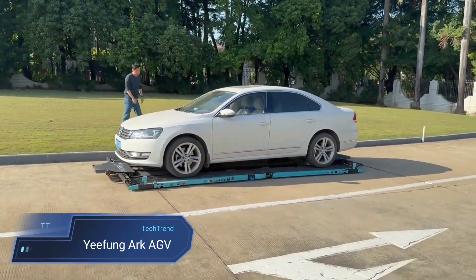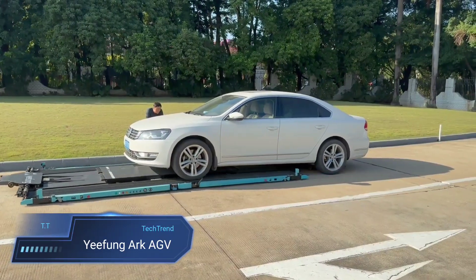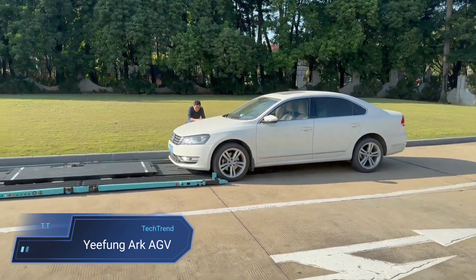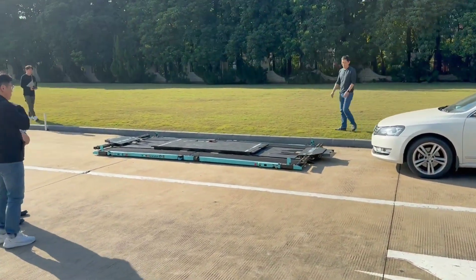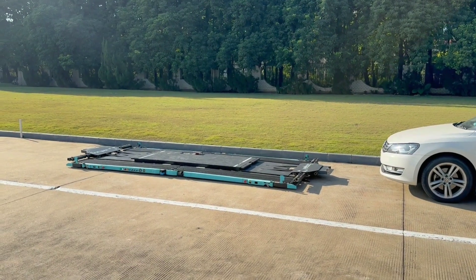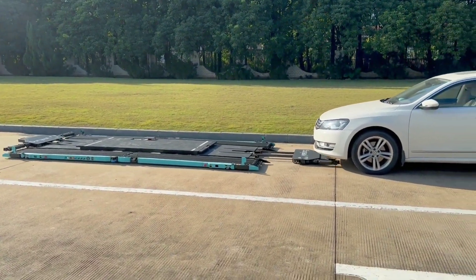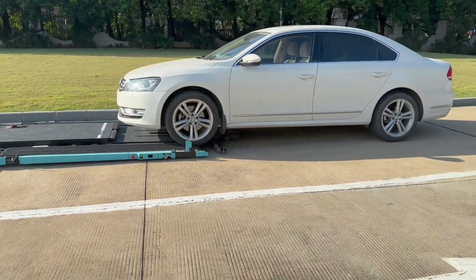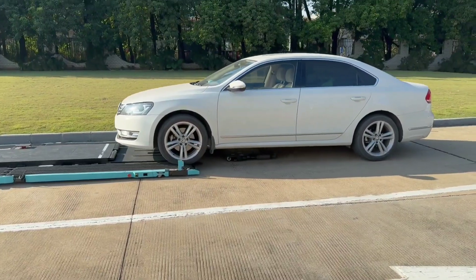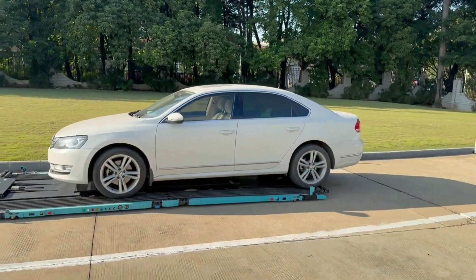Introducing the Yifeng ARC AGV, your futuristic parking pal revolutionizing the way we park. Also dubbed Getter — Guided Electric Transport Assistant — it utilizes laser precision to guide your vehicle with an accuracy of plus or minus 5mm, zooming along at up to 1.5 meters per second. Getter boasts an average retrieval time of under 120 seconds, making it one of the speediest parking solutions available.